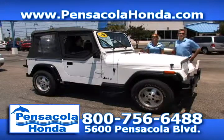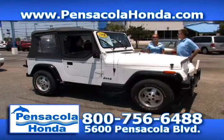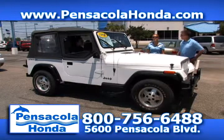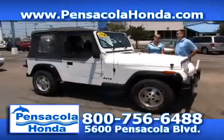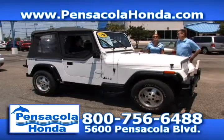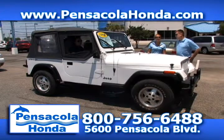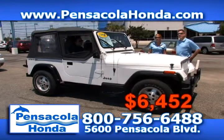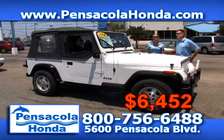This is a 1992 Jeep Wrangler with 124,000 miles on it — beach party! This is a great one to take to the beach and you'll have a lot of fun in it. It's also a perfect vehicle for graduates — a good first-time vehicle. We have it priced at $6,452. Sounds like a really good deal. Come see us today in the heart of Car City.